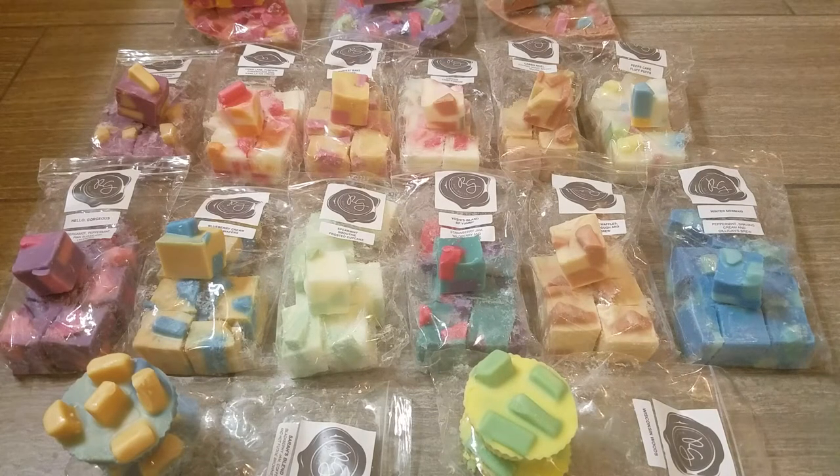At this pre-order she has muffins, chunk bags, half pies, and for the first time since I've been ordering, she also has loaves for twenty dollars. I think that's about the same amount of wax as a half pie, just in loaf format. So I'm going to dive right into the haul.